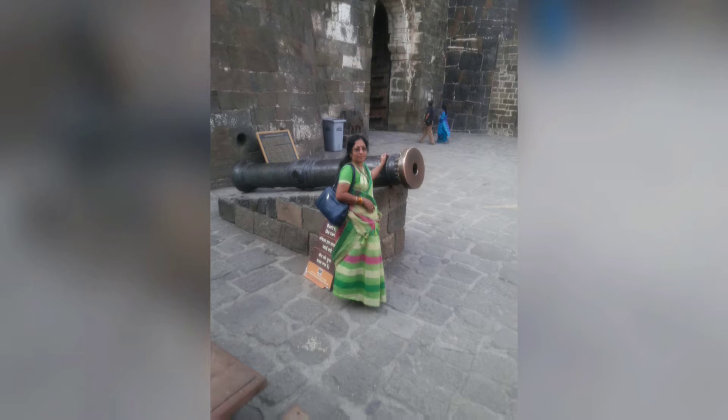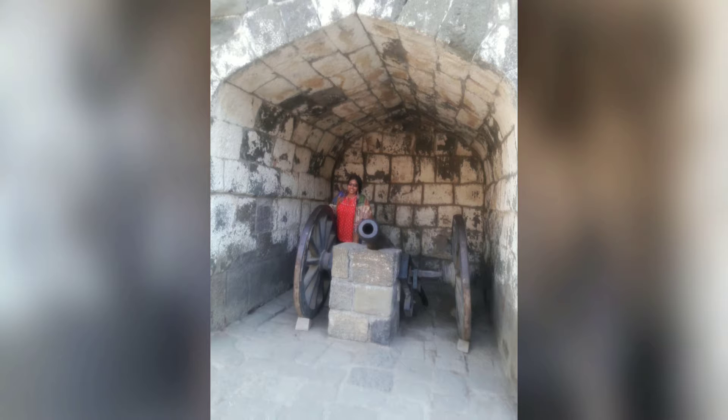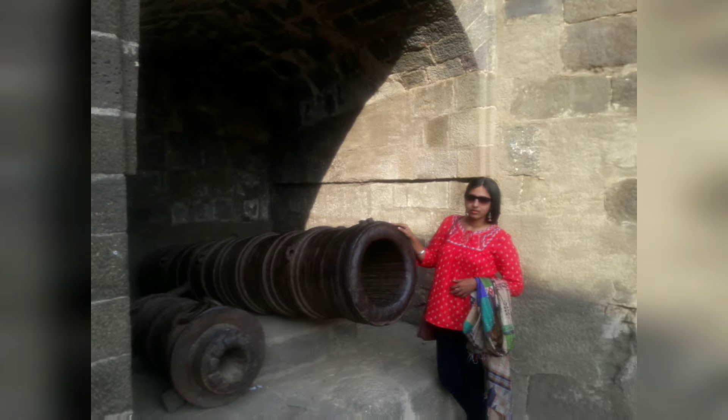Daulabad Fort is also known as Devagiri. It is a historic fortified citadel located in Daulabad village near Aurangabad, Maharashtra, India. It was a capital of the Yadava dynasty, for a brief time the capital of the Delhi Sultanate, and later a secondary capital of the Ahmadnagar Sultanate.